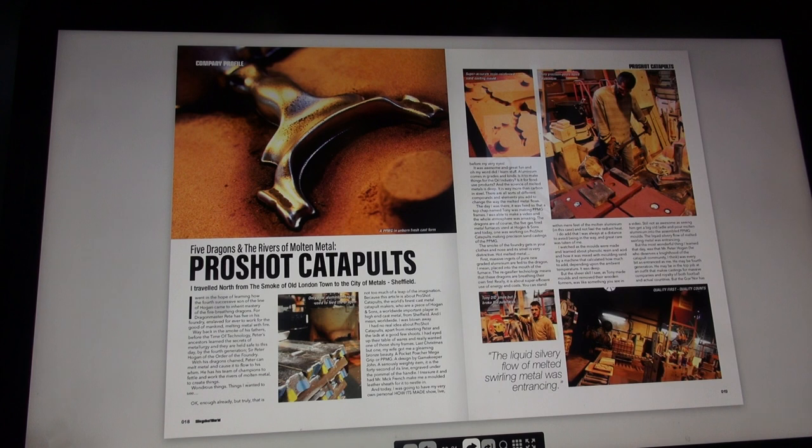Truly this is not too much of a leap of the imagination, because this article is about Pro Shot Catapults - the world's finest cast metal catapult makers. Beyond issue three they won an award, but that's a detail. They are a piece of Hogan and Sons, a worldwide important player in high-end cast metal from Sheffield. I was blown away - I had no real idea about Pro Shot Catapults apart from meeting Peter and the lads at shoots, where I had eyed up their table of wares and really wanted one of those shiny frames.